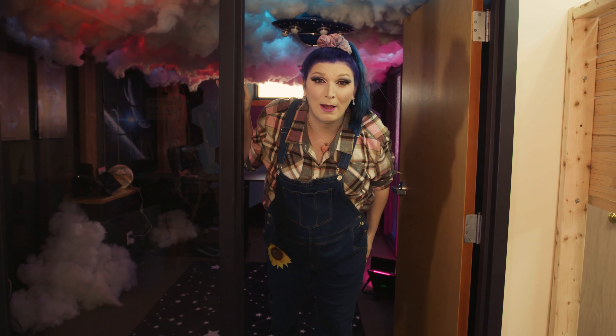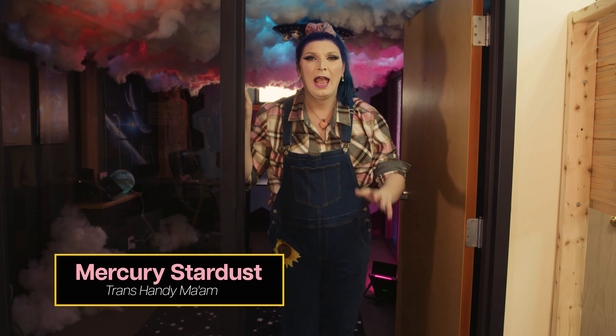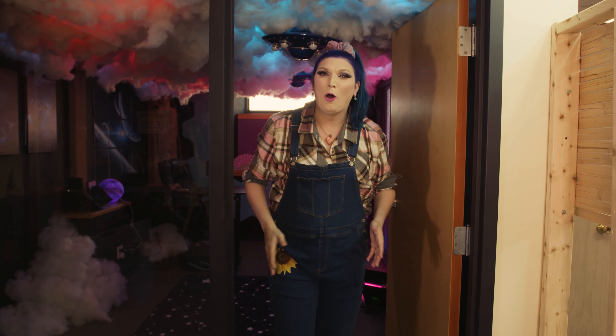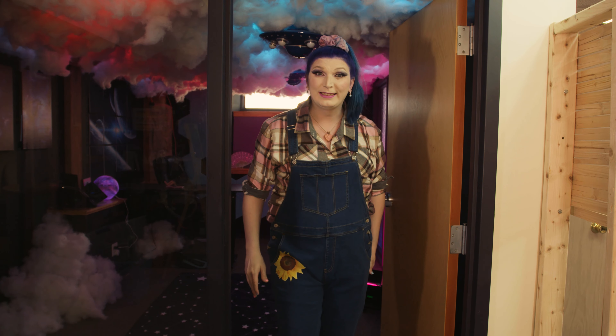Hey guys, gals, and non-binary pals. My name is Mercury Stardust and I am the Trans Handyman. Having strangers in your home who are contractors can be very awkward and it can be hard to know what to do. So today we're gonna learn all about what you can do when there's a contractor in your home. So let's get started.